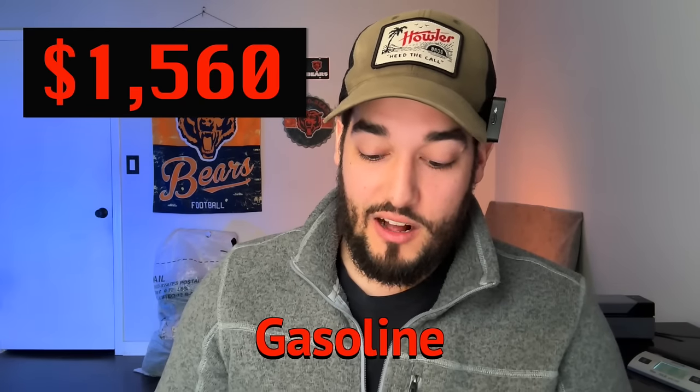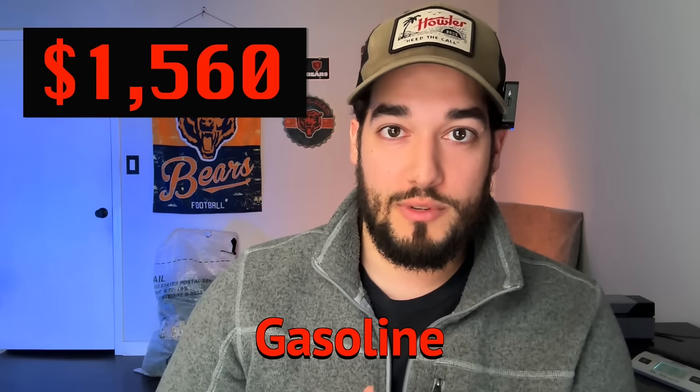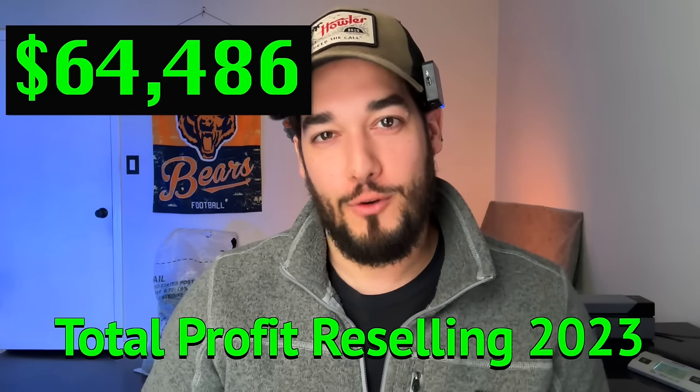Gas: people ask about that all the time. I moved off my F-150 and this year I've had a Honda Civic hatchback — I did a lot of research picking this vehicle. It gets 34 miles to the gallon. My gas expense was $1,560. I include it because I source out of town — it's two hours to Dallas and two hours and fifteen minutes to Oklahoma City. It's pretty much a full tank of gas every week. That leaves us with a grand total of $64,486 full-time reselling clothes on eBay.